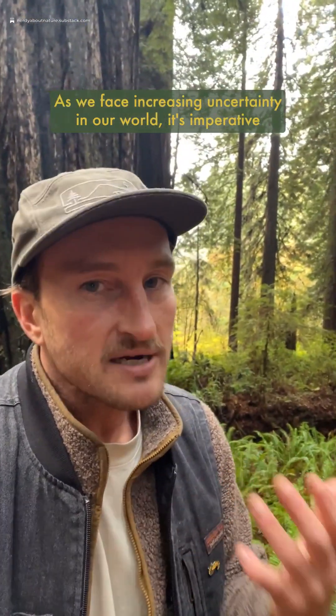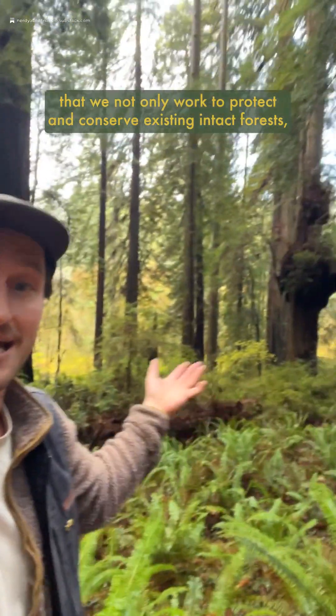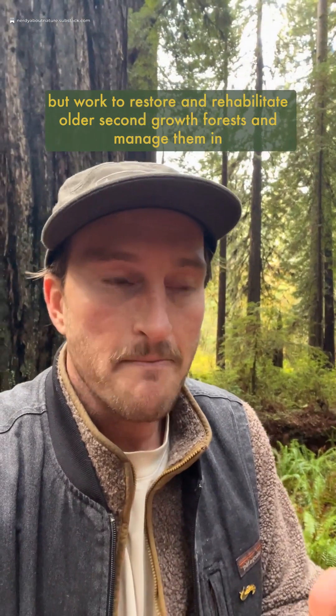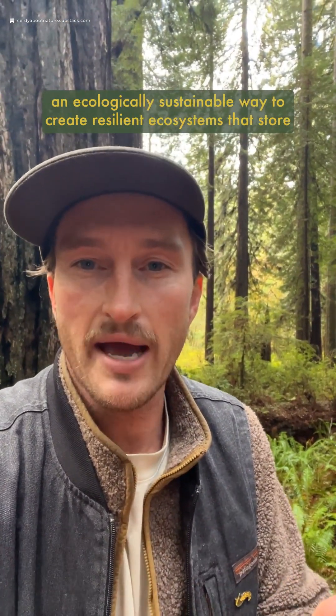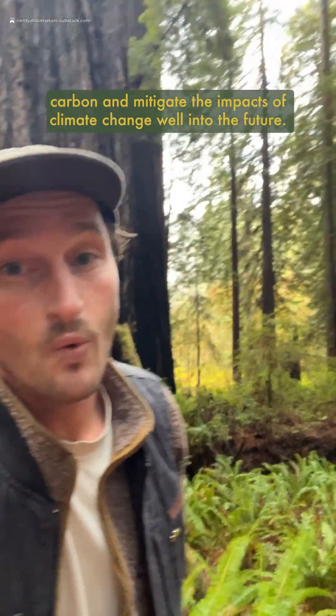As we face increasing uncertainty in our world, it's imperative that we not only work to protect and conserve existing intact forests, but work to restore and rehabilitate older second-growth forests and manage them in an ecologically sustainable way to create resilient ecosystems that store carbon and mitigate the impacts of climate change well into the future.